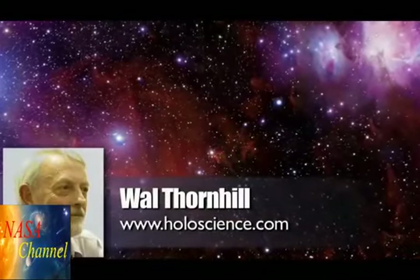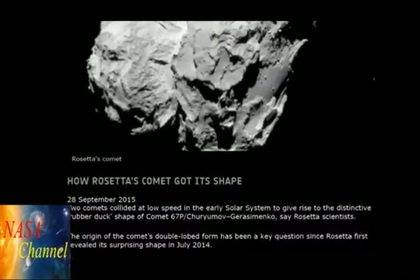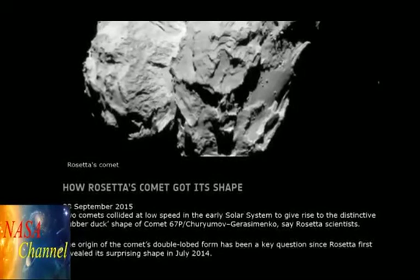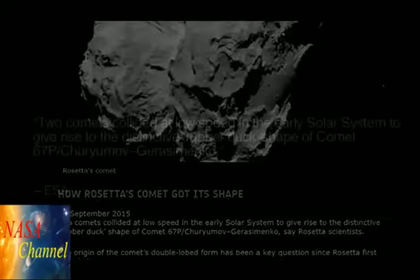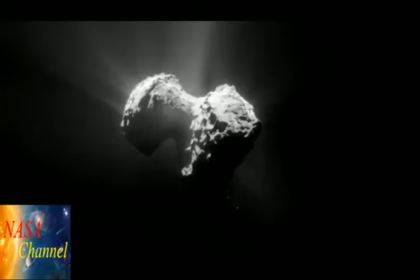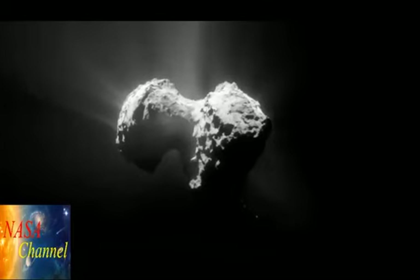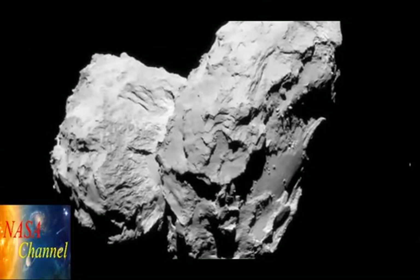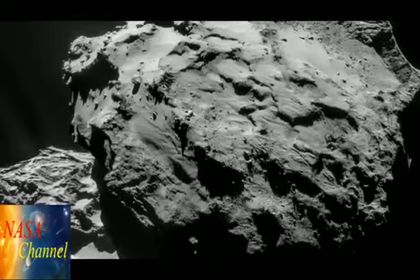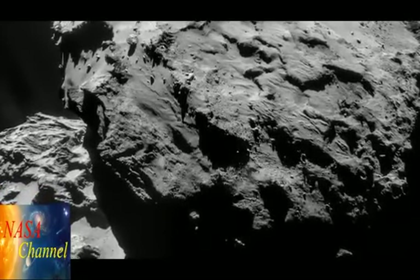A report by the European Space Agency published on 28th September, titled 'How Rosetta's Comet Got Its Shape,' concluded from research published in the journal Nature the same day that two comets collided at low speed in the early solar system to give rise to the distinctive rubber duck shape of Comet 67P Churyumov-Gerasimenko. Earlier there were two competing ideas: did two comets merge, or did localised erosion of a single object form the neck? Now scientists have an unambiguous answer — the shape arose from a low-speed collision between two fully-fledged, separately formed comets.